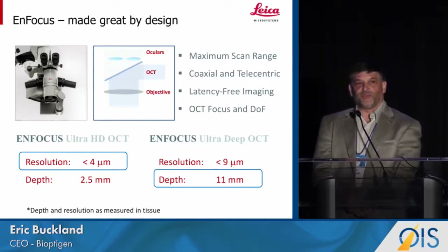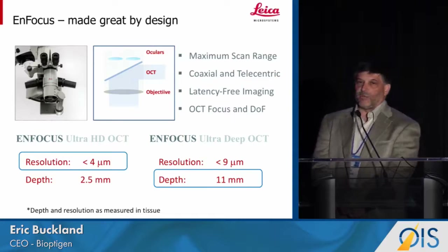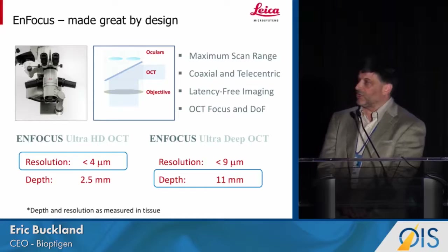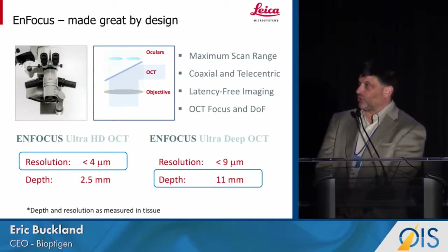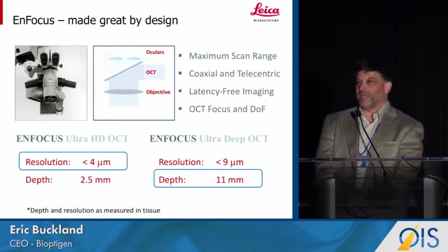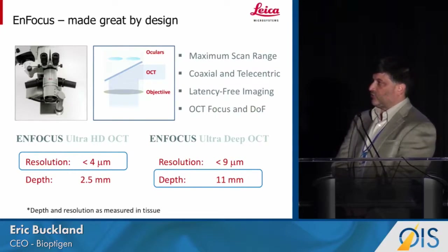We developed this with the technology embedded in the Invisu platform, but with optics targeted at the surgical application — specifically looking to make sure we had a maximum scan range, coaxial and telecentric imaging so that we have true reproduction of the surface topology of whatever we're imaging. This is real-time true real-time imaging at the B-scan level, and we've introduced independent OCT focus and zoom to optimize image quality in the surgical field.